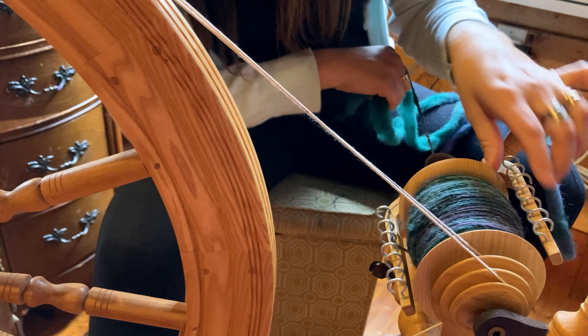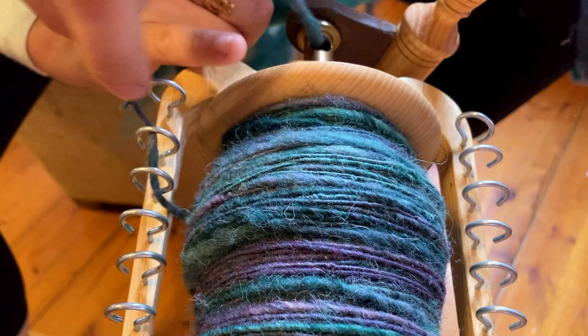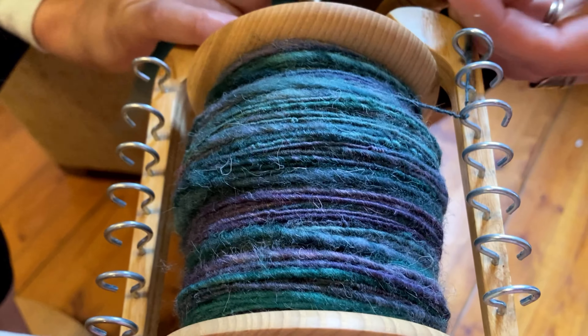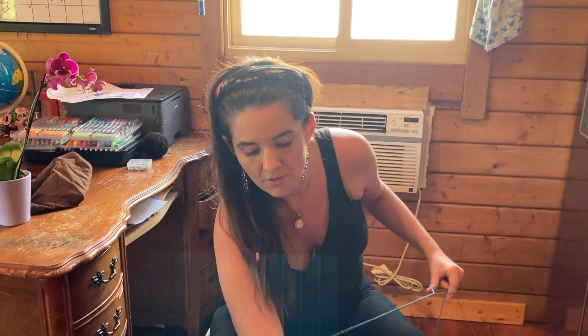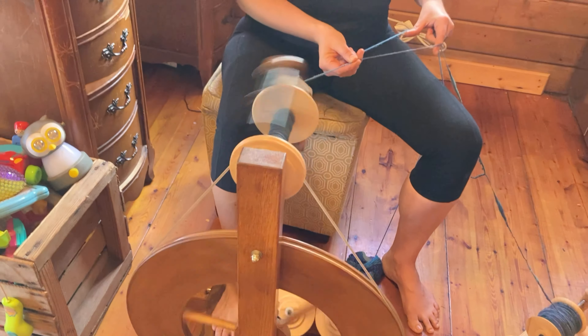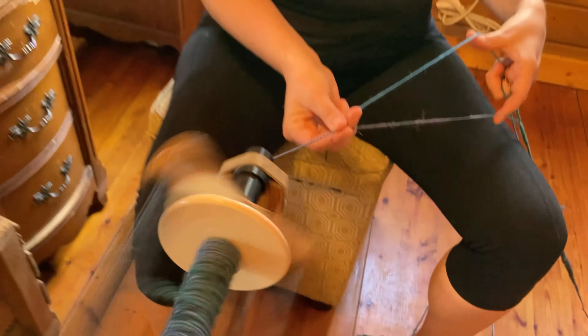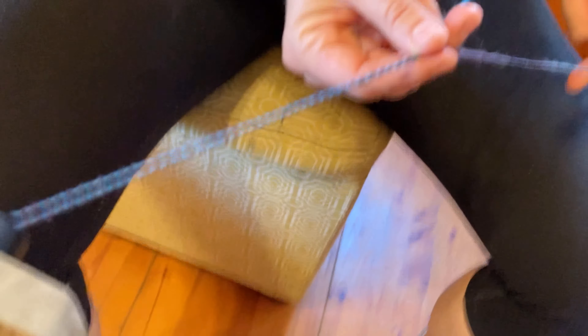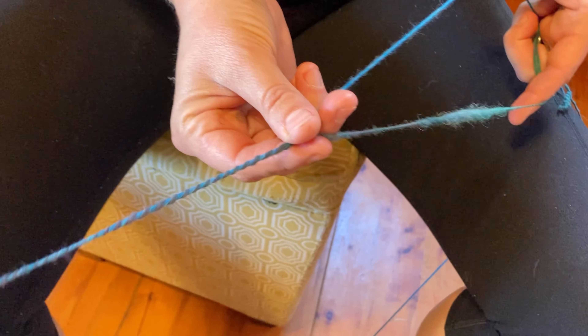All right — see how it's getting too thick here? That means I need to switch my hooks. So I'm going to switch to this hook here so I have a little bit more space for wool in that little indent. Now I'm taking the wool that I've already spun and I'm plying it on a different wheel. Plying just means that I'm using more than one single and putting two singles together to actually make it into yarn.